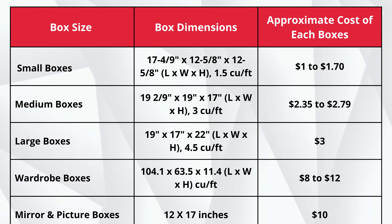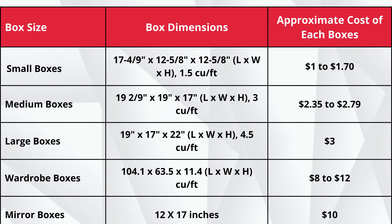Here is the full list of estimated sizes, dimensions, and approximate costs of each moving box. The cost of small moving boxes is $1 to $1.70. Medium moving boxes cost $2.35 to $2.79. Large moving boxes cost $3. Wardrobe moving boxes cost $8 to $12. Mirror and picture moving boxes cost $10.